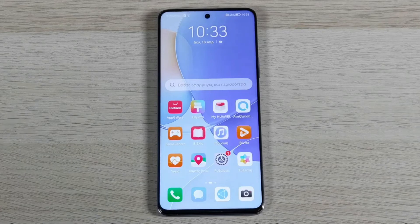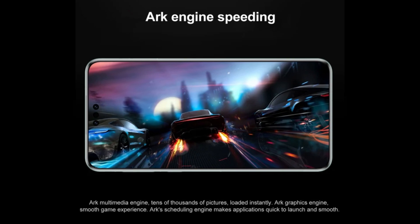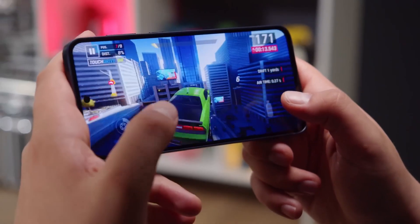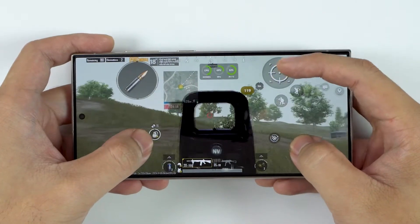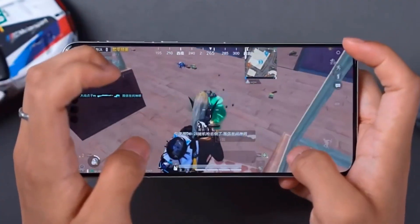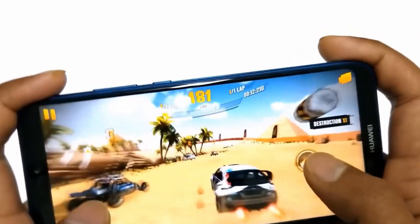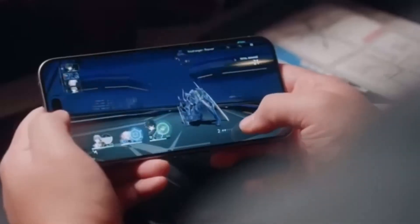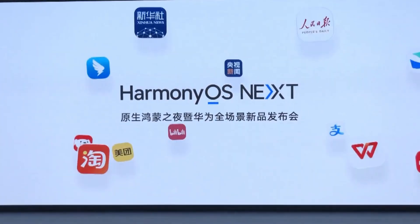One of the most impressive upgrades comes in the form of HarmonyOS Next's system-level optimizations. The ARP Multimedia Engine takes gaming and multitasking to an entirely new level. Imagine playing the most graphics-intensive games with PC-level smoothness, ultra-low latency, and breathtaking ray-tracing effects without worrying about overheating or battery drain. This technology also extends to video playback, ensuring the smoothest frame rates and highest visual quality possible — whether you're gaming, streaming, or editing videos, HarmonyOS Next delivers an unmatched experience.